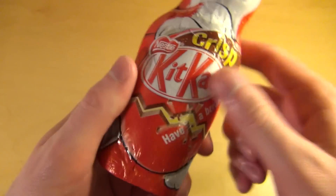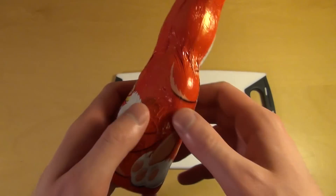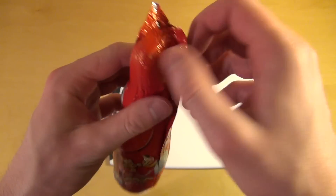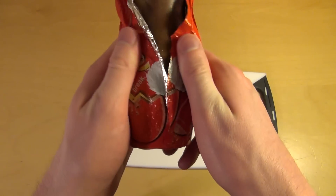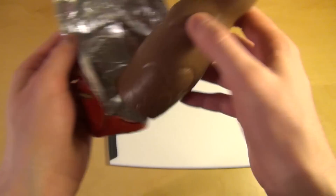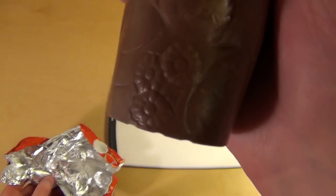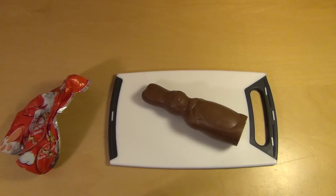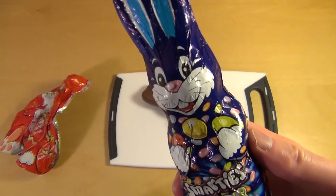Alright, so I got the After Eight Bunny already, and now the KitKat one. I'm really interested. It's just crisped chocolate. Really looks like the After Eight one — also with the flowers. Yeah, one big corporation. And the third guy on the block is the Smarties Bunny.